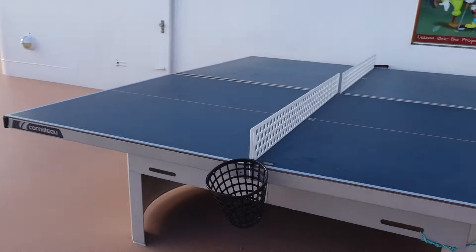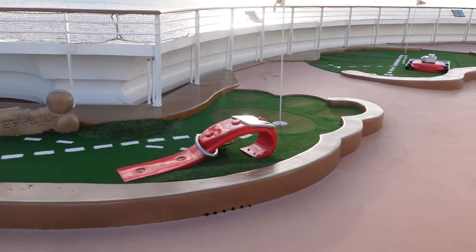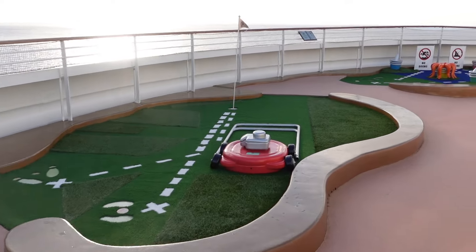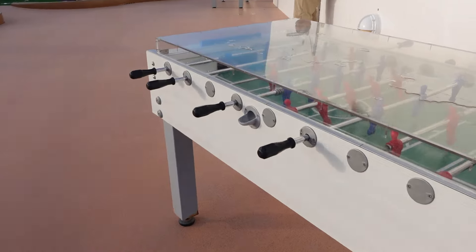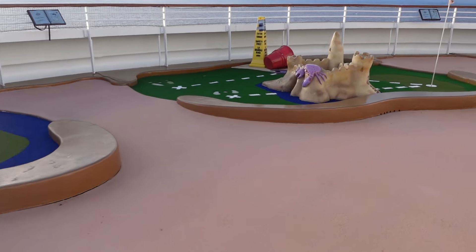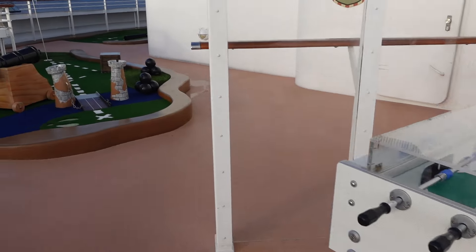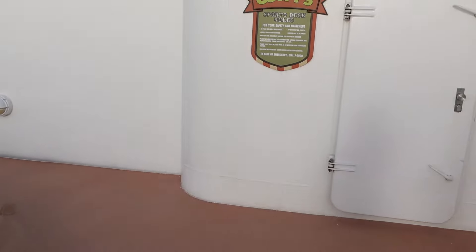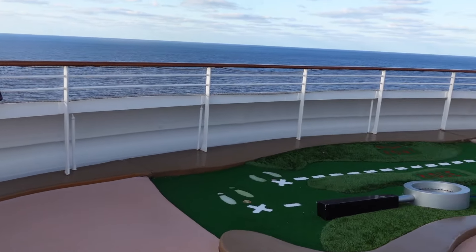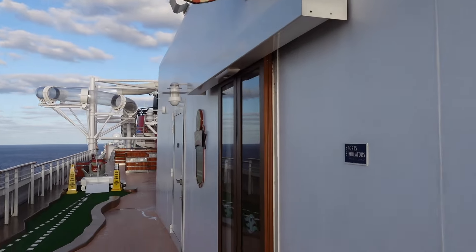They also have ping pong over here. I'd recommend doing it when it's not super sunny out — we were out here last night. We've got foosball here as well. The mini golf course is nine holes. Over here we've got the Goofy Sports Deck rules, and up here are the Goofy Sports Simulators — we'll take a peek in there.